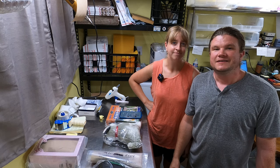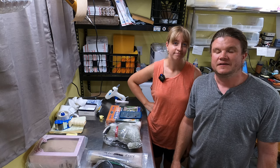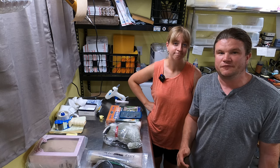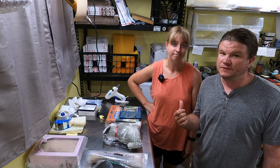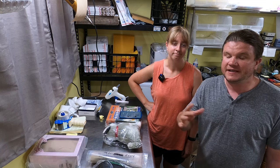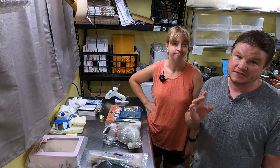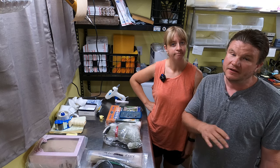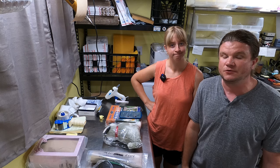Hey everyone, I'm Frank. I'm Janelle, and we are eBay resellers. We go around to garage sales, thrift stores, and anywhere else we can find undervalued stuff, buy it, and resell it on eBay for a little bit of profit. Janelle does it full-time; I help her out part-time because I still have a full-time job. This kicks off another week of what we sold.